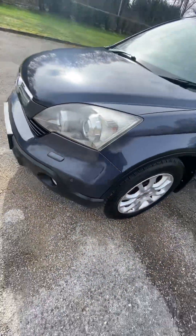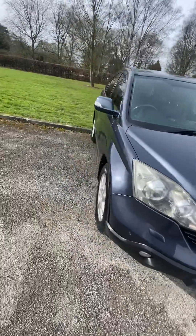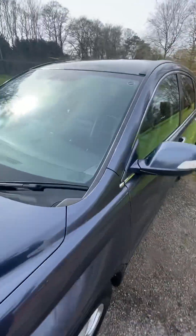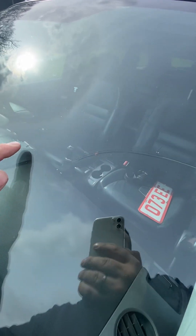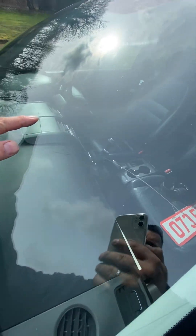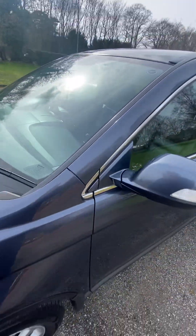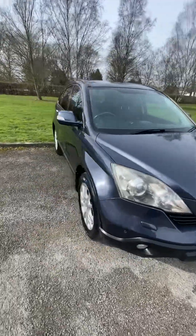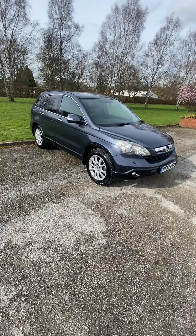The only thing is it has got a crack in the windscreen — there is a crack running from here to there, as you can see. We're selling it as it is. We can get a cost price for a windscreen fitted if you want one, and I'll put that in the advert.